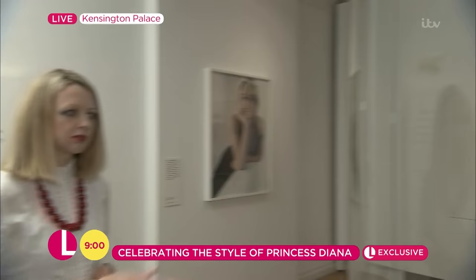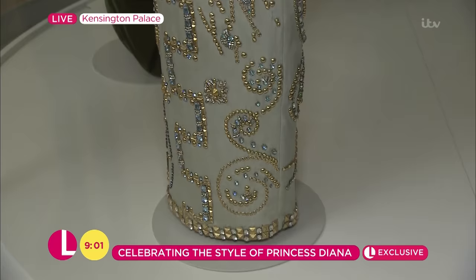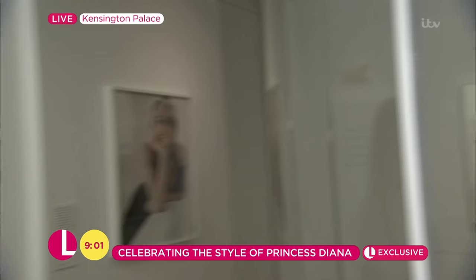This dress here, from 1991, is when we saw her move into more European design — Versace. This is an astounding dress. Rihanna could wear this to an awards show now and it would be dubbed one of the finest dresses ever worn. It's got a contemporary edge to it. Diana was a really proud ambassador for British fashion, but in the 90s she started to experiment more with international designers, and Versace was a real favourite.